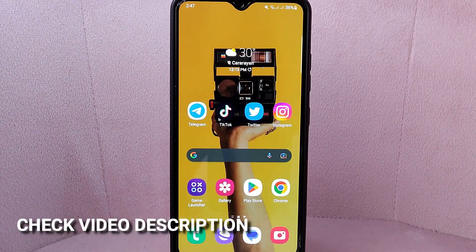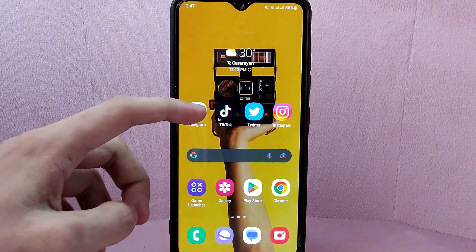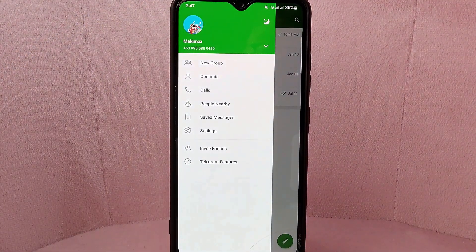Check the video description and I will try to leave the written instructions. So let's start. First, open the Telegram application. What you need to do here is simply tap on these three horizontal lines located at the top left corner of the screen. A panel will appear at the left side and here tap on Settings.